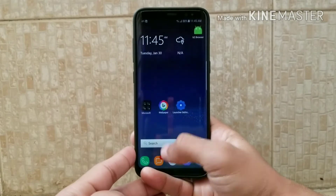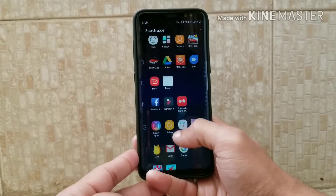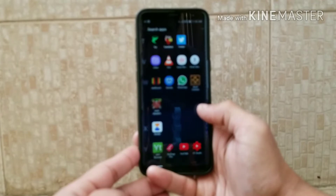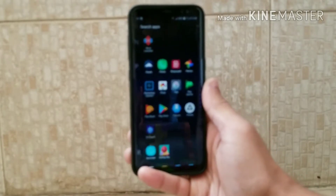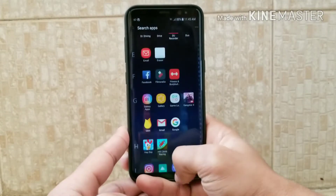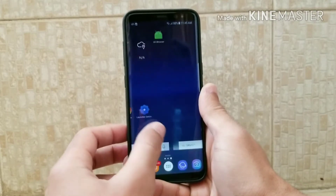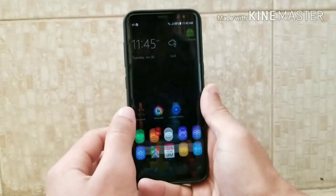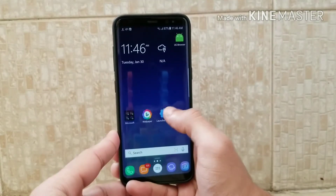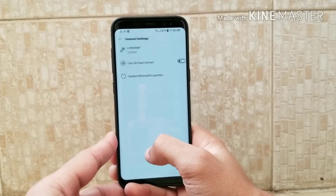At number five we have the Microsoft Launcher. It is one of the best launchers when it comes to animation. The font is also very good. As you can see, it separates all the words starting from A and B into columns, and its animation is very good.